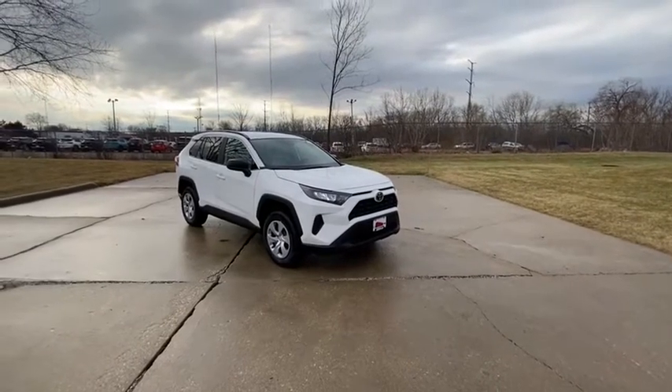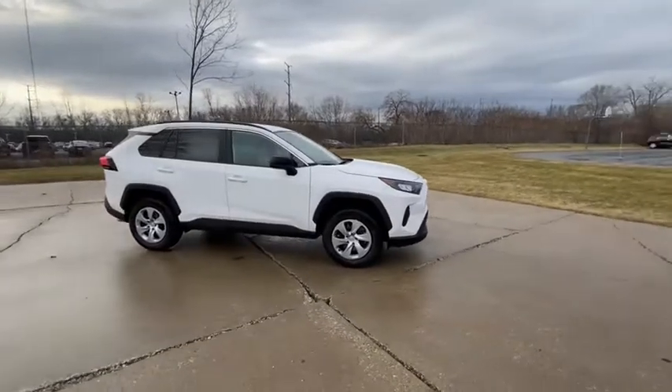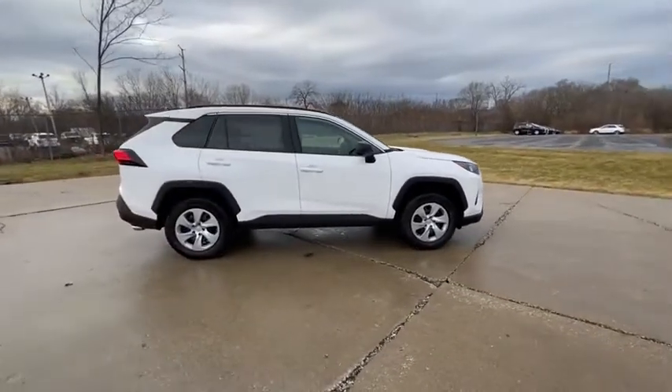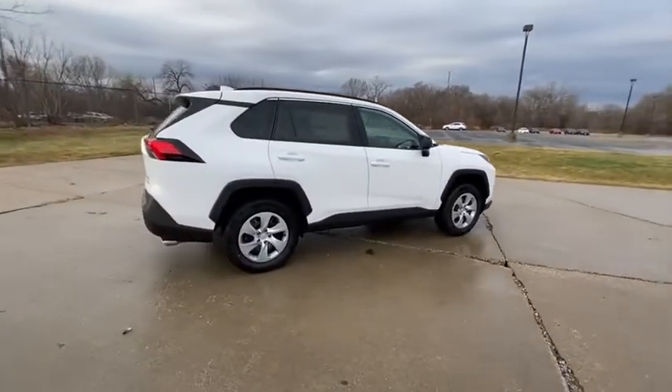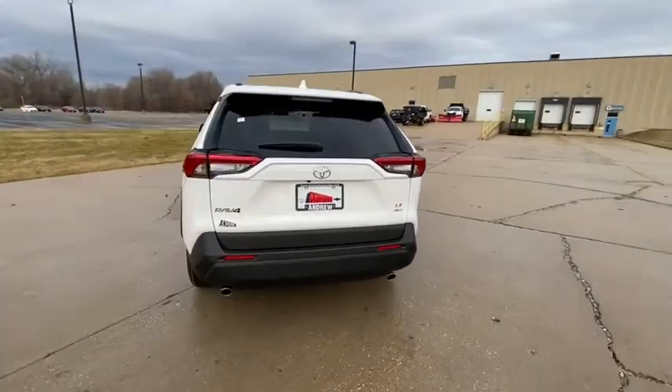We are pleased to show you the 2021 Toyota RAV4. The RAV4 is one of the most fuel-efficient SUVs in its class. Versatile and efficient, the RAV4 mixes the comfort and drivability of a sedan with the benefits of an SUV.